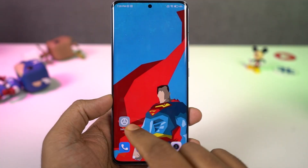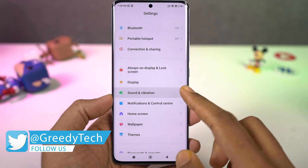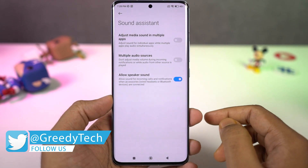We have a brand new automation feature that allows us to change the phone volume depending upon the application.